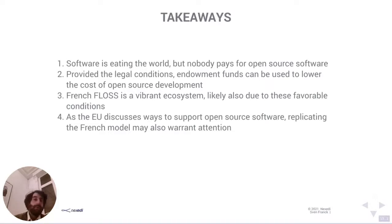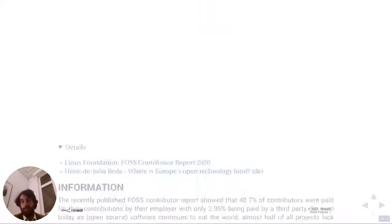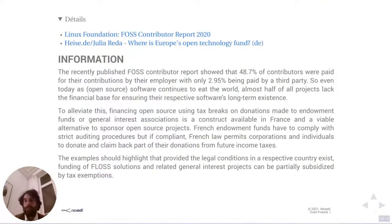Since financing open source is a topic continuously discussed at European level, and one of the advantages I see in Europe is having 27 different attempts to solve a certain problem — just by looking at how other countries handle things and picking what works — there are more chances to find best practices. I don't want to say the French model is the best practice, but maybe it's something that warrants attention and could be replicated elsewhere, on a national or even European level.